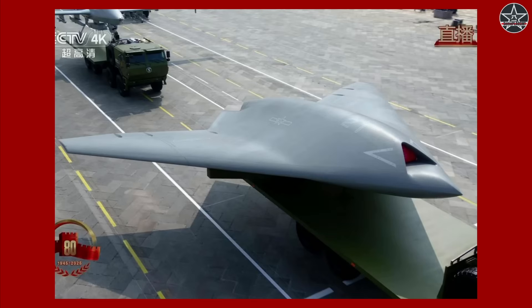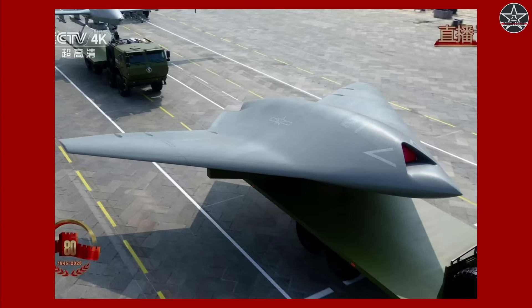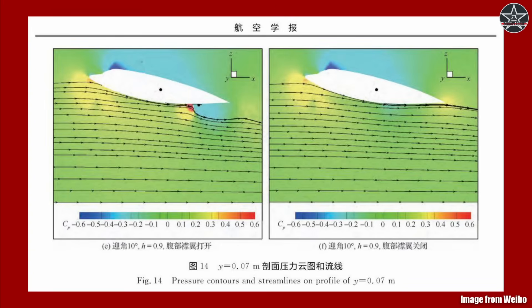The GJ-21 has already been inducted into service and was featured in the VJ Day parade a few weeks back. But instead of being put at the back of a truck, we have now seen it flying. On top of that, research papers related to the GJ-21 were also posted on Chinese social media, revealing more details of its design.